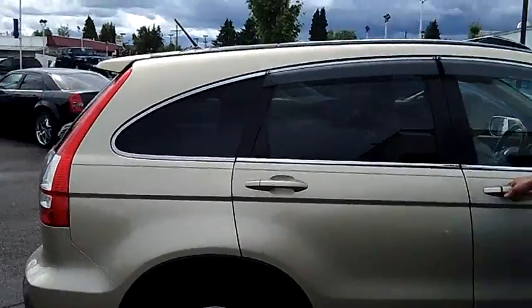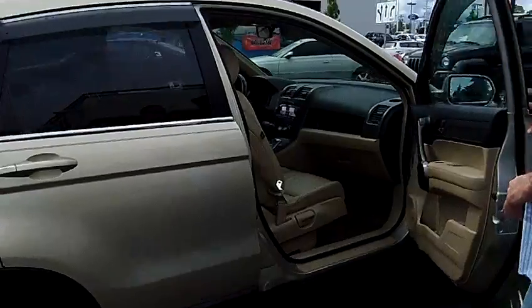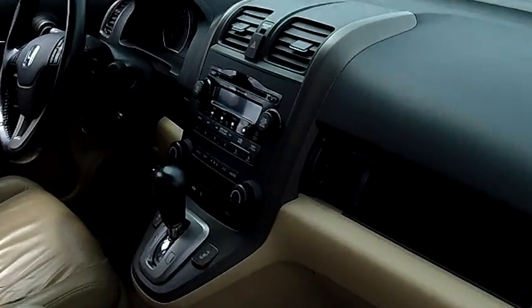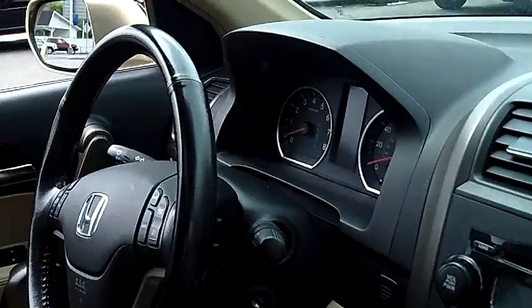Same holds true for the interior. Take a look inside with me. I'd like you to take notice of the condition of the leather seats, the carpet, the dash, the headliner, the door panels. Everything is in very, very nice condition. As I mentioned, it is a one owner, local trade-in.